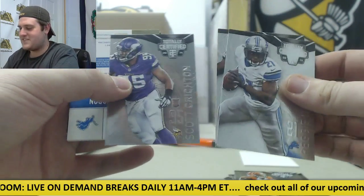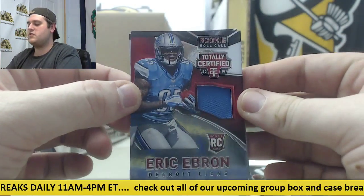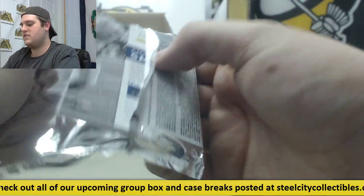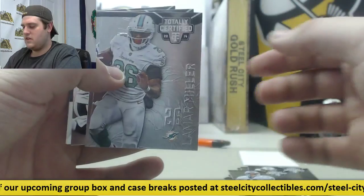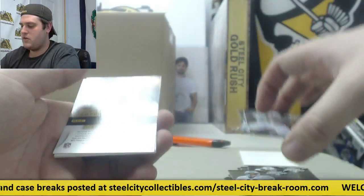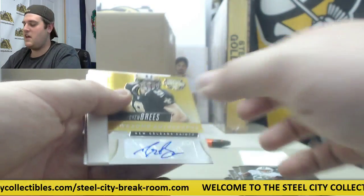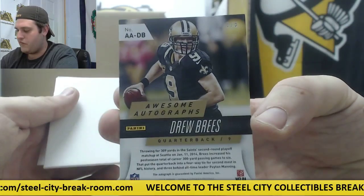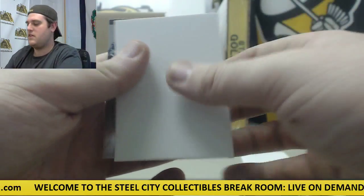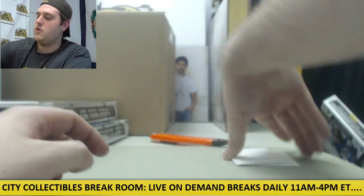Reggie Bush, Dez Bryant. Scott Kreishin rookie 23 out of 100 — rookie jersey swatch Eric Ebron for the Lions and Dan Marino. Lamar Miller, Reggie Wayne, Josh Huff. Here we go for the New Orleans Saints — awesome autos: Drew Brees! Nice hit right there for New Orleans, three of five, Drew Brees three of five auto.